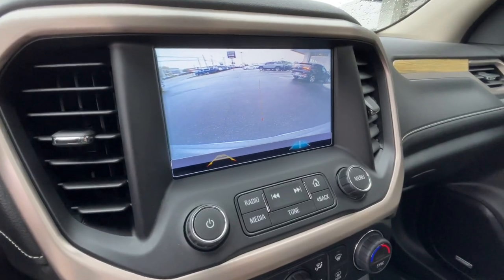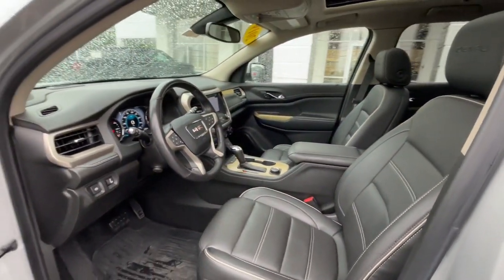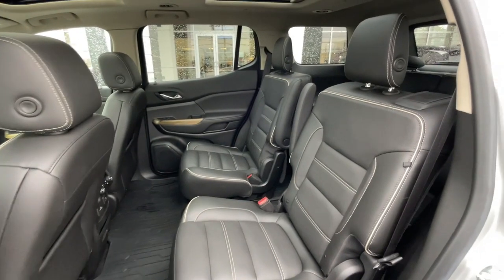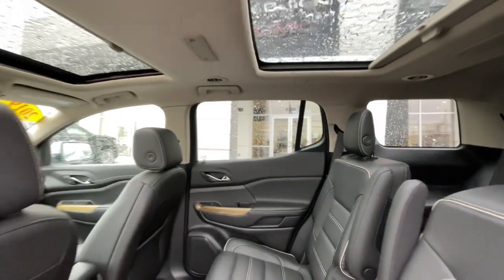Comfort and safety blend with brawny versatility in this ruggedly stylish Acadia. See for yourself when you take it out for a test drive. Our professional staff looks forward to giving you excellent service. Thank you.